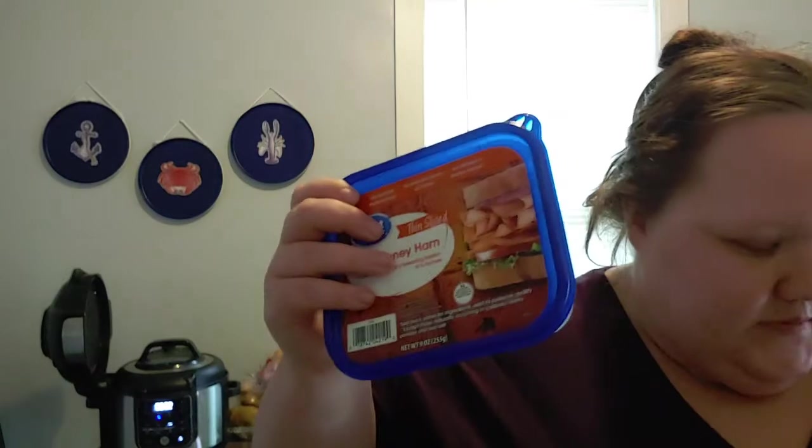I have some hard salami — we're doing sub sandwiches one day within the next two weeks, and also wraps. I grabbed hard salami, honey ham, and honey turkey breast. The containers are reusable once they're empty, so that's why I grabbed those ones.